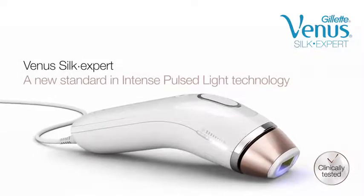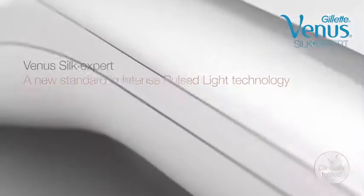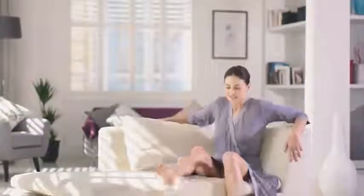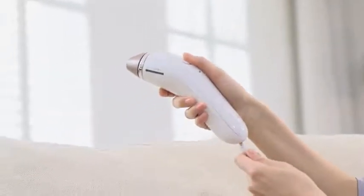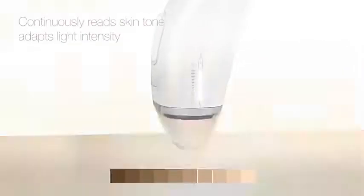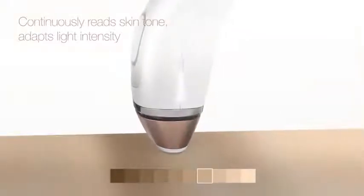Venus Silk Expert by Braun — Intense Pulsed Light Technology, a new standard in permanent visible hair removal. Venus Silk Expert IPL is unique in its use of intelligent SensoAdapt technology, which continuously reads the skin tone and adapts the light intensity.